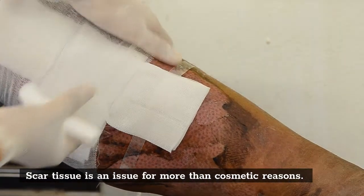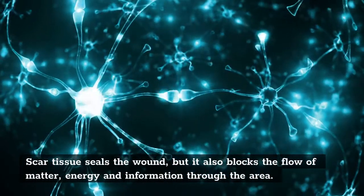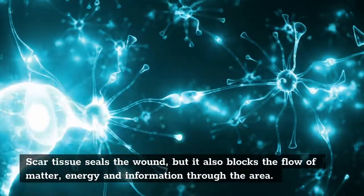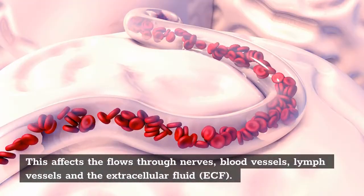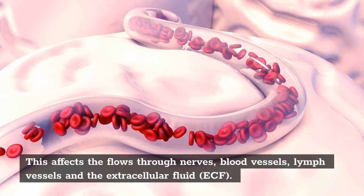Scar tissue is an issue for more than cosmetic reasons. Scar tissue seals the wound, but it also blocks the flow of matter, energy, and information through the area. This affects the flows through nerves, blood vessels, lymph vessels, and the extracellular fluid, ECF.